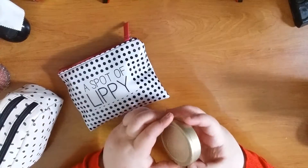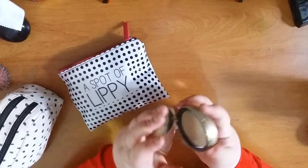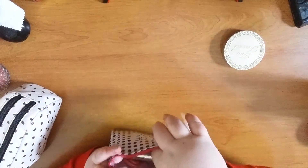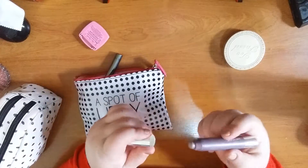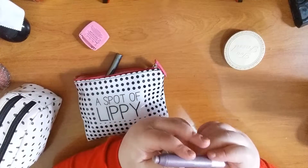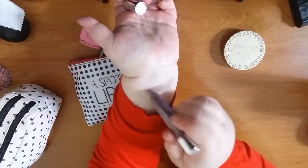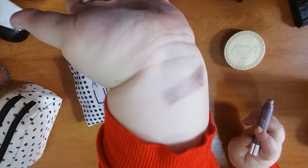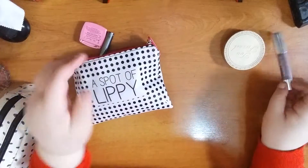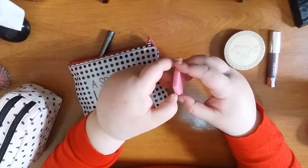I used my Chocolate Soleil bronzer in medium-deep and I use this to contour. I also took my Clinique Chubby Stick Eye in Amber Ample — it looks like this — and I use this a lot for every day, so I really like it.